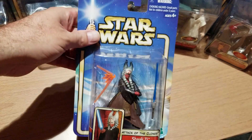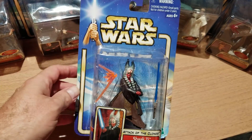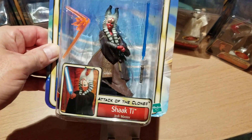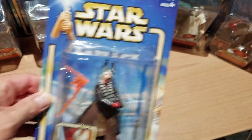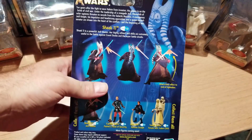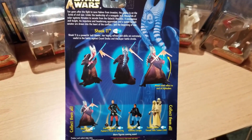Next up is Shaak Ti. She's one of the Jedi Council. She's got a blue lightsaber that pops off from its handle so she can hold it while it's not lit. We'll take a look at the back — apparently all of them have some sort of slashing motion.